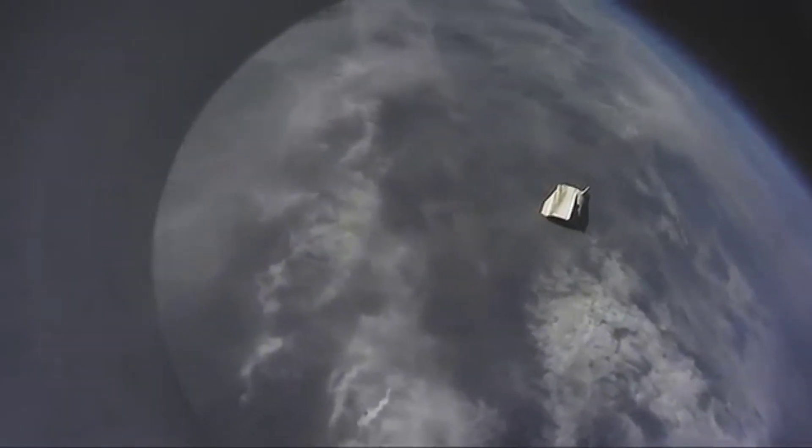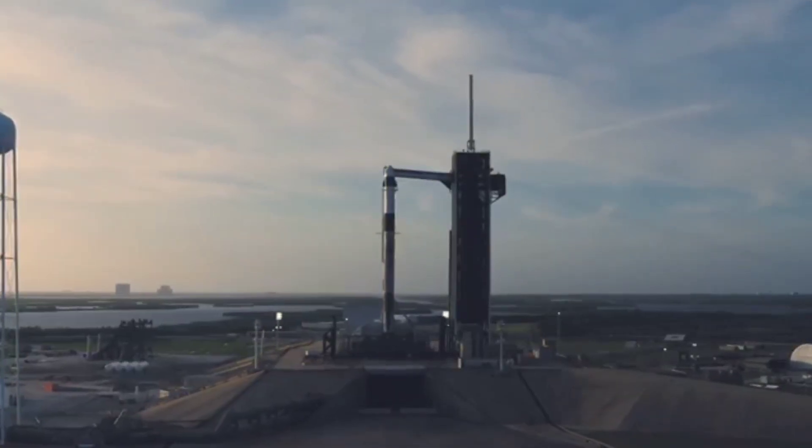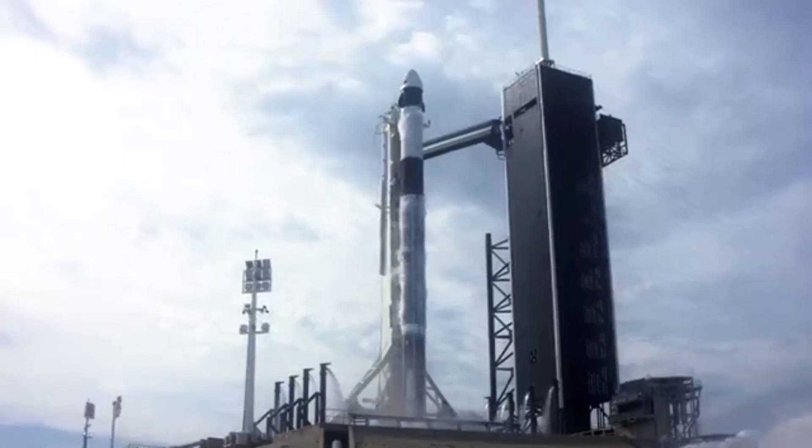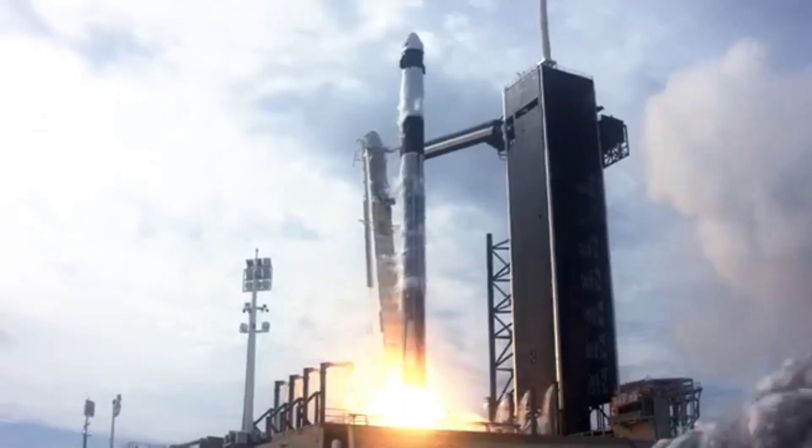The automated system detects any problem, explosion, or anomaly and ejects the space capsule away from the rocket. The capsule then lands via parachute. This system can be used whether the rocket is still on the launch pad or once it is in its ascent going into space. There are two types of launch escape system.